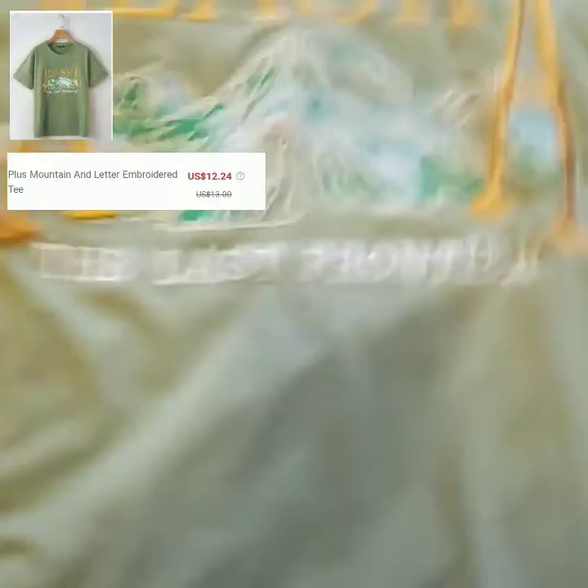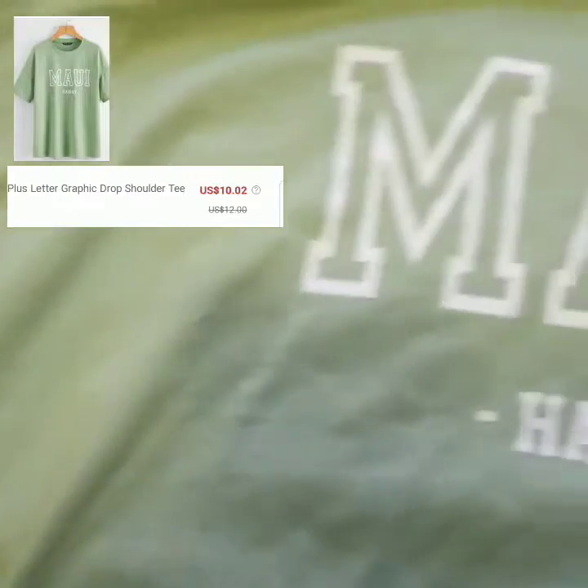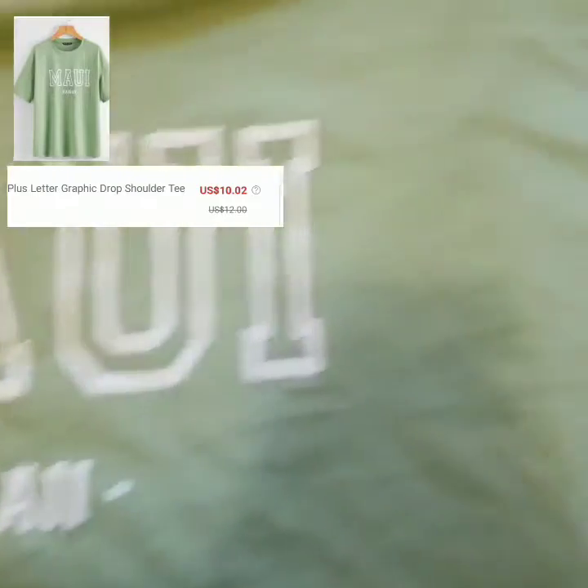Then I got this mountain and letter embroidered tee — it's actually really nice. I would recommend sizing up one more time, but it's fine. As you can see, it is embroidered. The color is like sage green, very soft cotton texture. Definitely recommend this shirt.